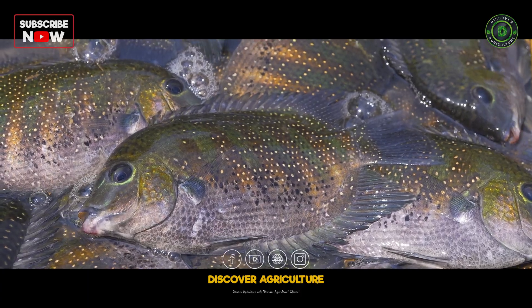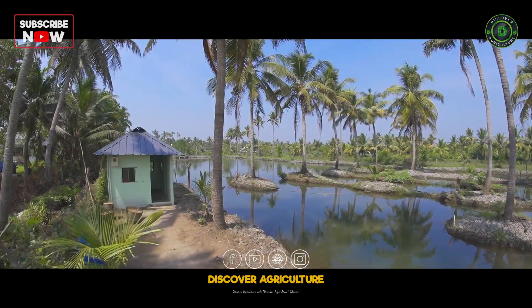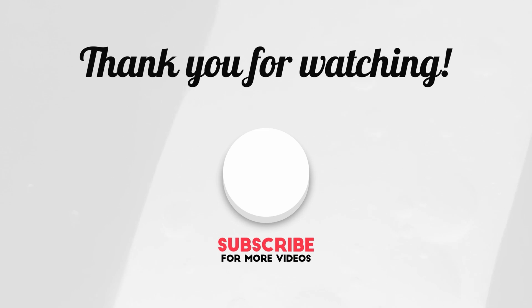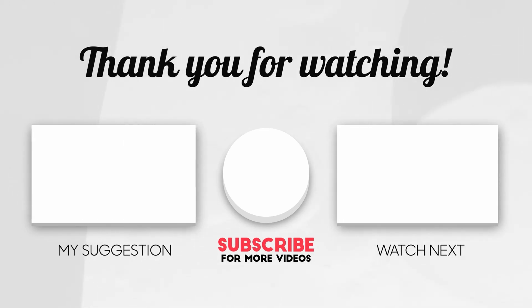If you are interested in Pearl Spot seed production, forming farmer associations, or marketing techniques, reach out to Ernakulam KVK today. Don't forget to like, share, and subscribe to Discover Agriculture for more insightful farming content.